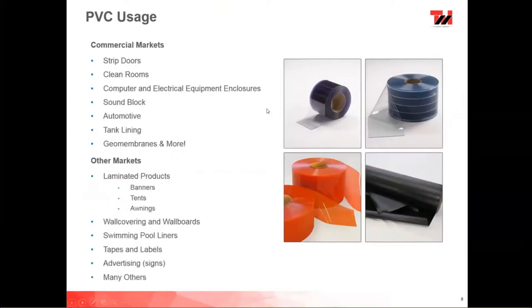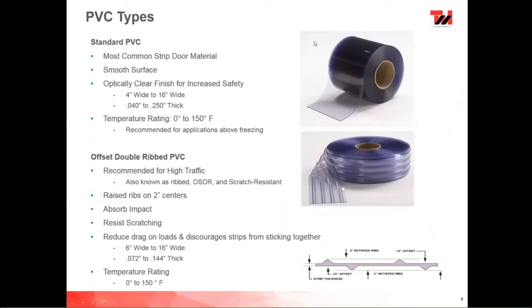Different types of PVC used in doors — our PVC is used across many commercial markets: strip doors, clean rooms, computer and electrical equipment enclosures, sound block materials, automotive, tank lining, geomembranes, and pot lining. We also have laminated products used in banners, tents, awnings, wall coverings, swimming pool liners, tapes, labels, and advertising signs. The standard clear PVC has a smooth, optically clear finish for increased safety — you can see through it to determine if someone's coming through the door. It comes in 4-inch to 16-inch wide, about 040 to a quarter-inch thick, with a temperature rating of 0°F to 250°F, though it's recommended for applications above freezing.